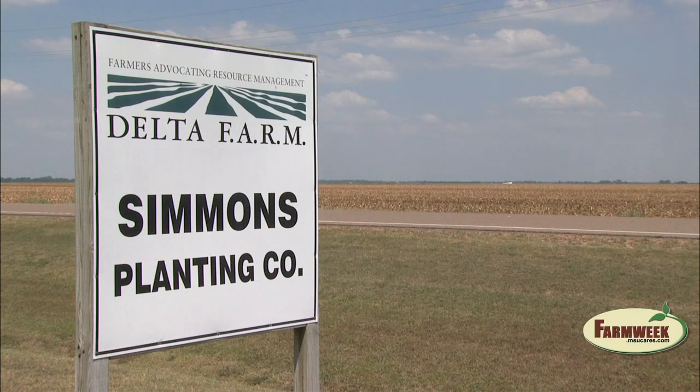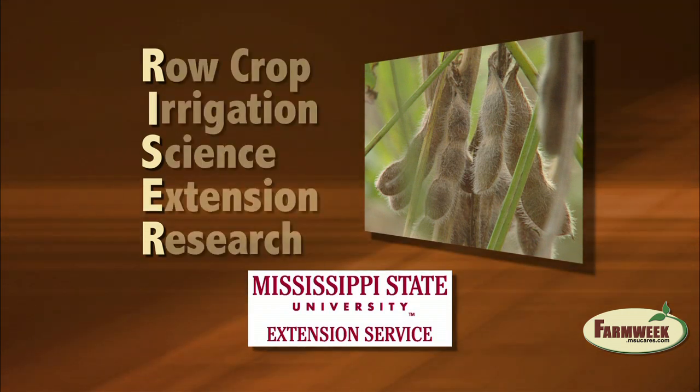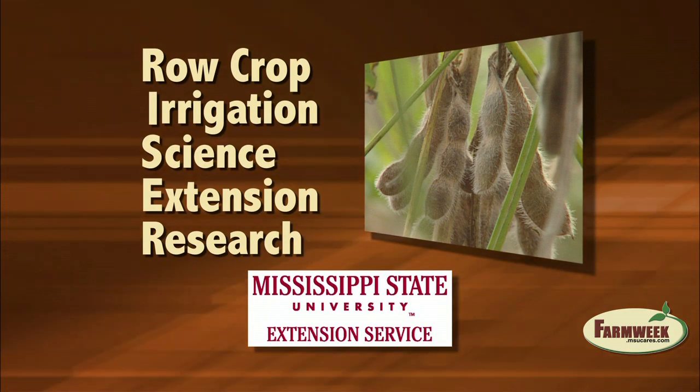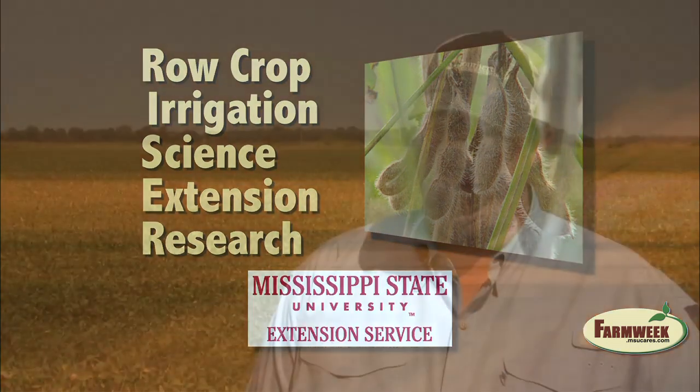These fields at Simmons Planting Company in Arcola are one of the demonstration sites in the delta for RISER, an acronym for Row Crop Irrigation Science and Extension Research. We feel like water is our most valuable resource. Next to the land that we plant crops, our water is our most valuable resource, and we're interested in doing what we can to conserve and properly use that water.